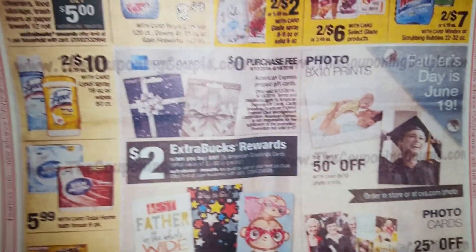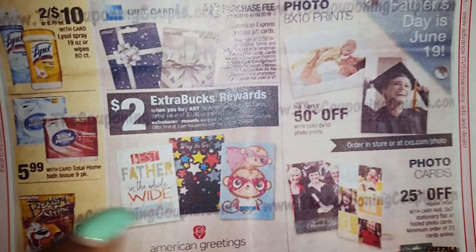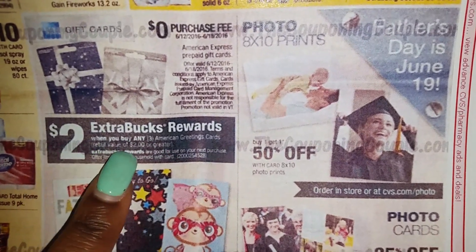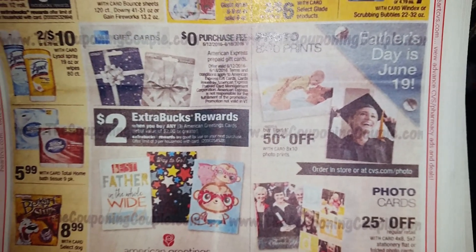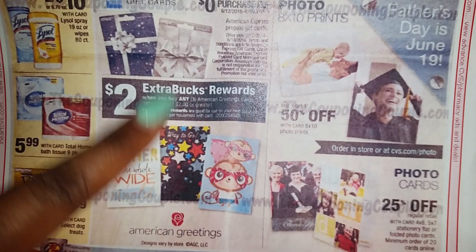That is just ludicrous — just go to Dollar Tree and get some disinfectant spray. I mean, it kills germs too. Right here it says when you buy any three American Greeting cards, you get $2 ECBs. You guys, if you did what I told you a few days ago, you should have those Hallmark coupons from CVS.com — I need to check how it will relate to this but it should work.